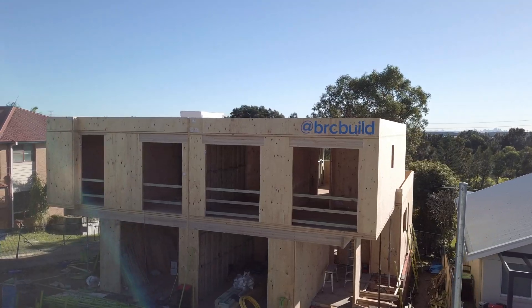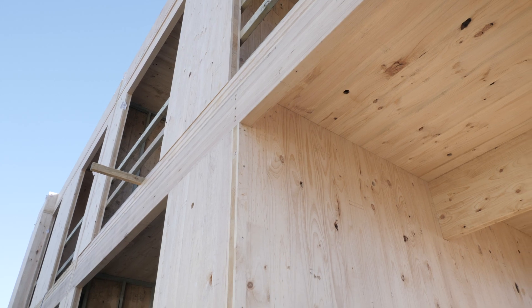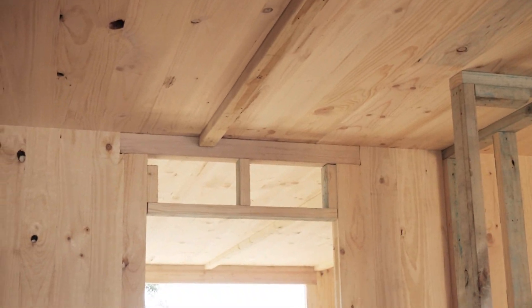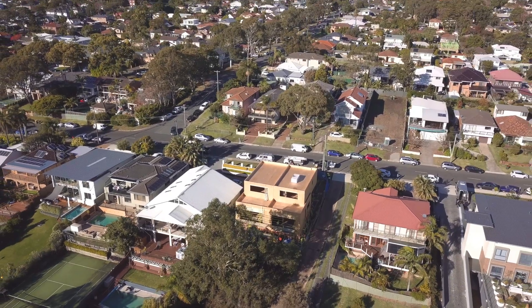As you can see, we've implemented a new age construction method called cross laminated timber. It basically gets built off-site and installed by a crane in a short time frame. This is a five-day construction and it's allowed us to reduce the time on site dramatically. If you'd like to know more information about this project, feel free to give us a call.